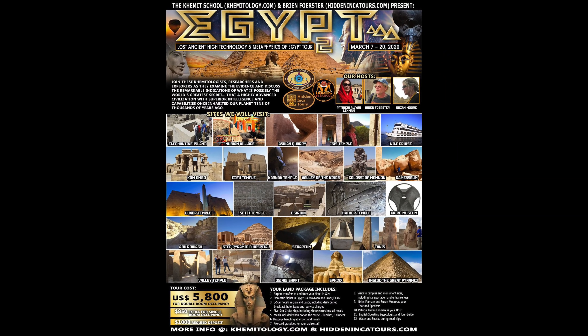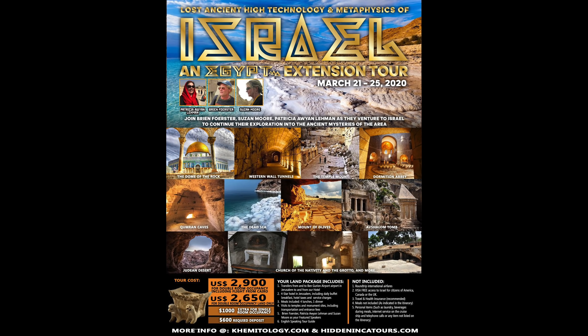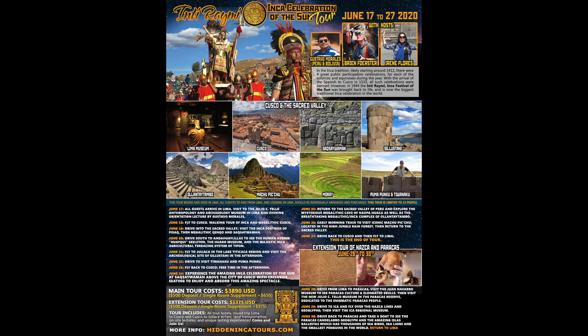Here are upcoming events: in March 2020 we return to Egypt for my eighth annual look at dynastic works and lost ancient high technology, followed immediately by our first trip to Israel to look at megalithic works in Jerusalem and many biblical sites. Then I'll be at Contact in the Desert in late May/early June 2020 in Indian Wells, California. In June, our annual Inti Raymi Inca celebration of the Sun tour, including megalithic and Inca sites as well as the celebration itself.